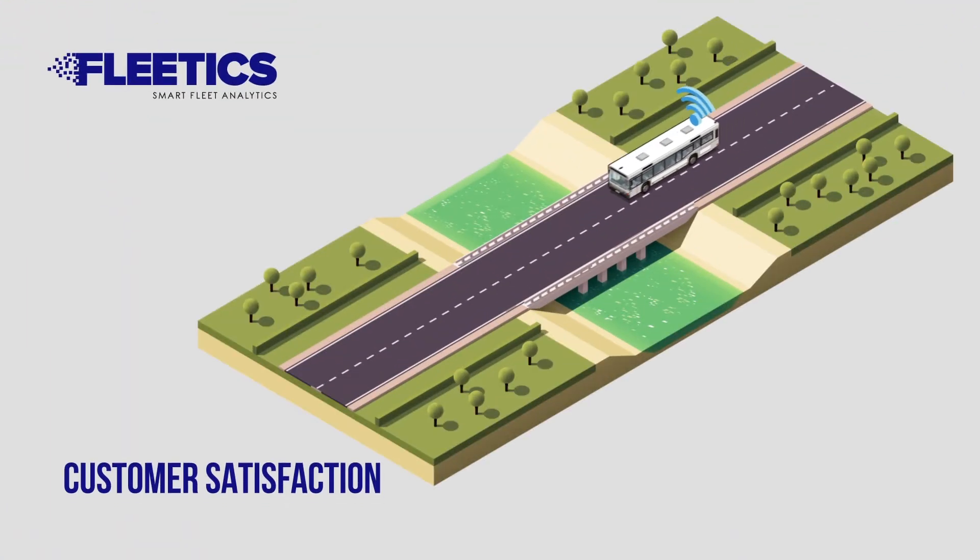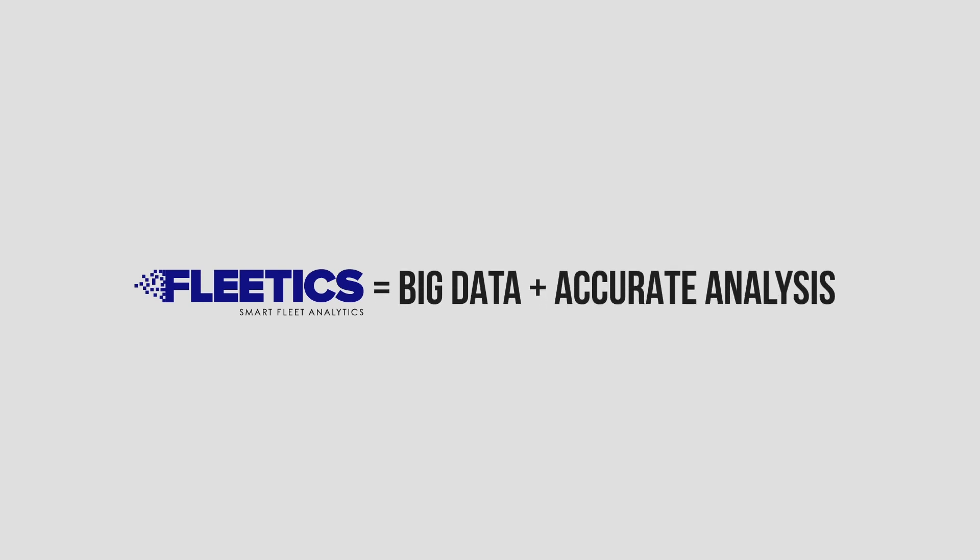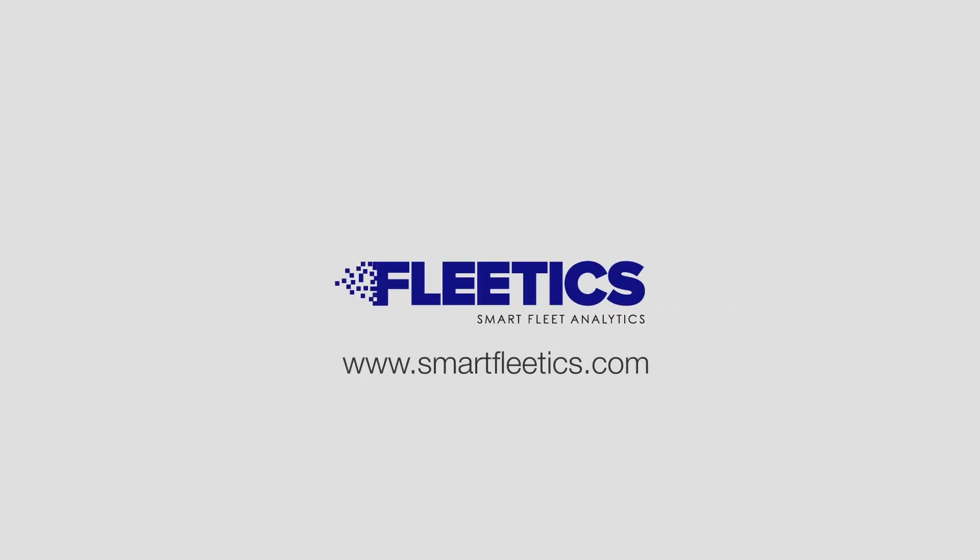Fleetix increases communication and satisfaction in after-sale services by providing joint access for vehicle manufacturers and owners to vehicle data. Fleetix is not just a fleet control tool — it is also a solution for smart fleet management.